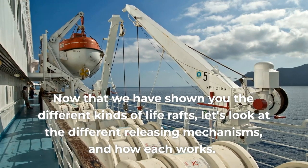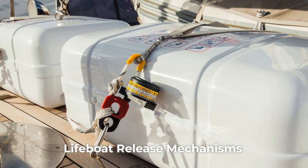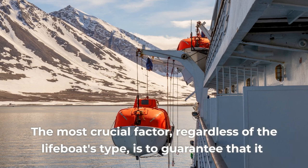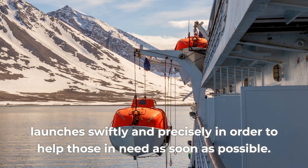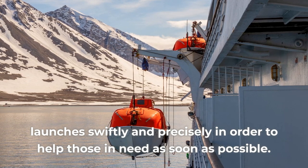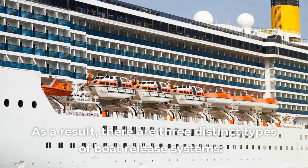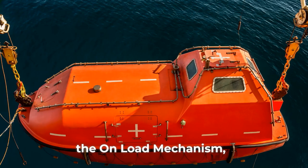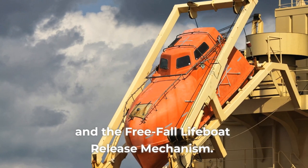Let's look at the different releasing mechanisms and how each works. The most crucial factor, regardless of the lifeboat's type, is to guarantee that it launches swiftly and precisely in order to help those in need as soon as possible. As a result, there are three distinct types of boat release systems: the offload mechanism, the on-load mechanism, and the freefall lifeboat release mechanism.